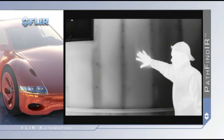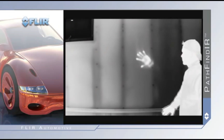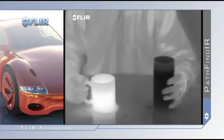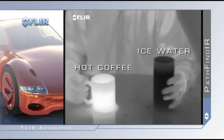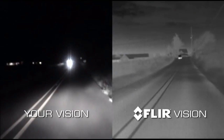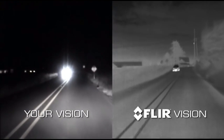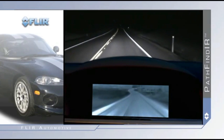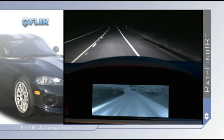Unlike standard video cameras that create images based on visible light, thermal imagers see subtle differences in temperature. Warm objects appear white and cooler objects appear black. And since it detects heat rather than light, the Pathfinder is not affected by oncoming headlights.